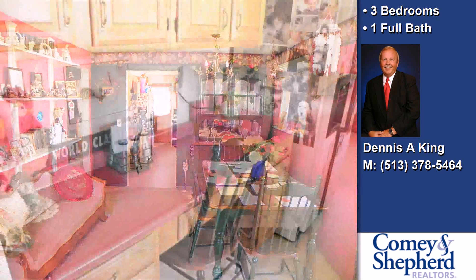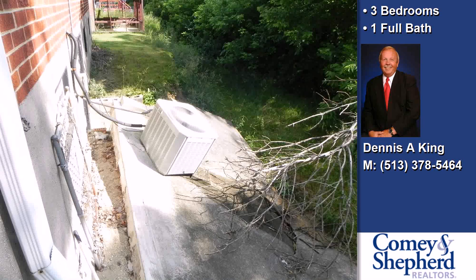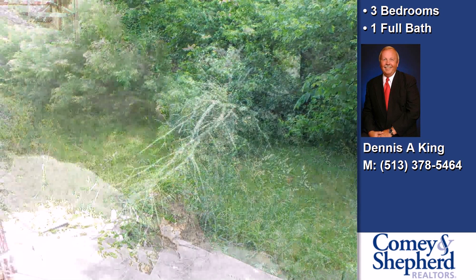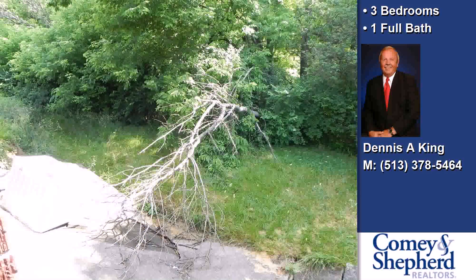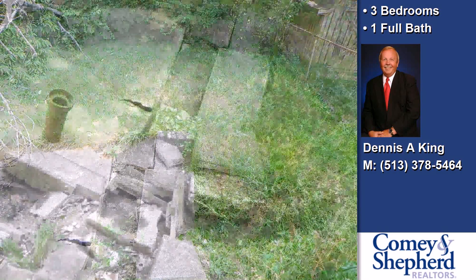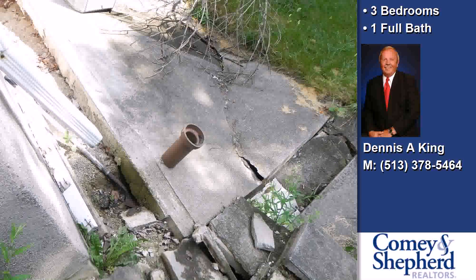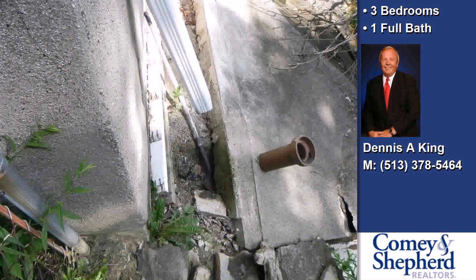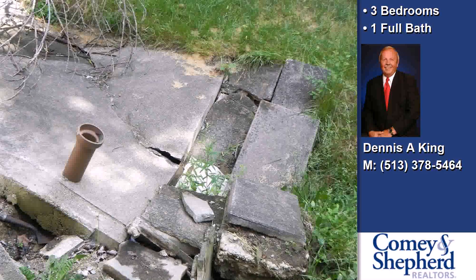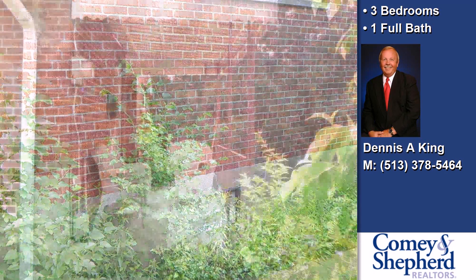This property is represented by Dennis King with Commune Shepherds. Thank you.